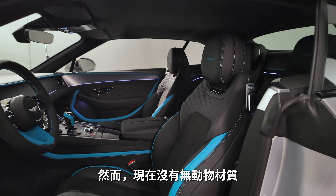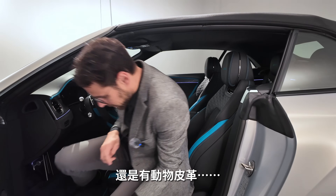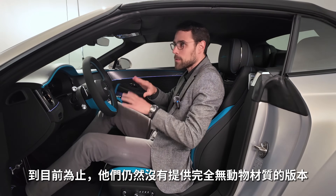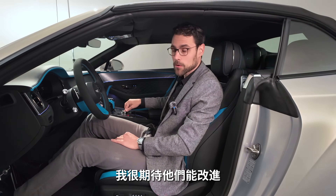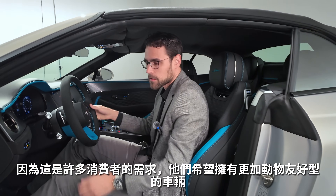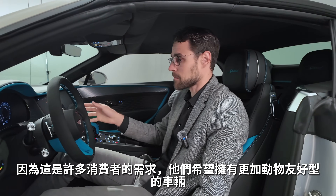However, it's not yet available animal-free — there's still animal leather inside this vehicle. So far they do not offer completely animal-free versions. They should hurry on that because more and more customers demand a more animal-friendly vehicle.